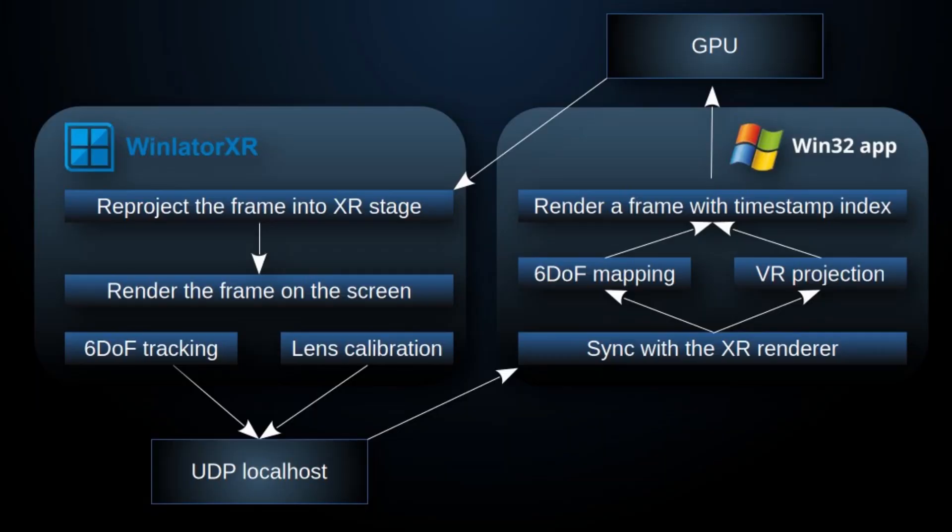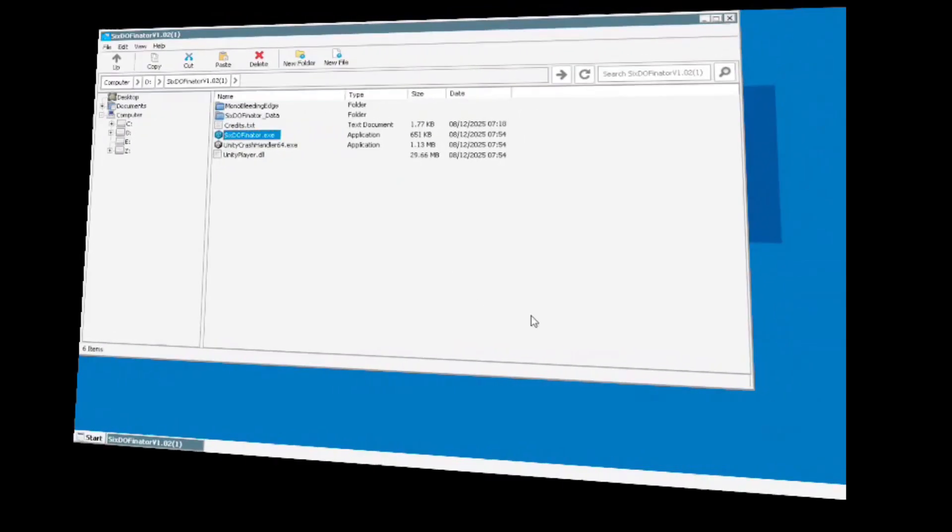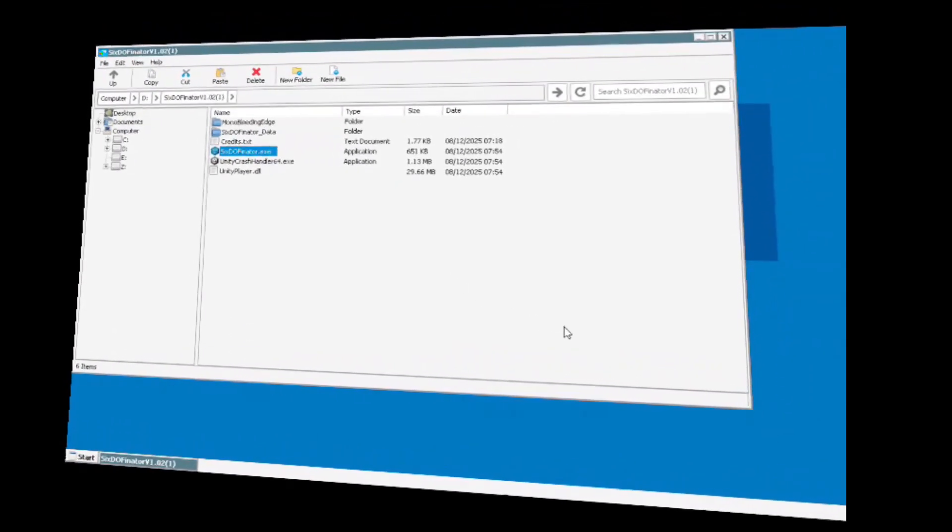During conversations with several of these developers, we explored ways to deepen VR integration. I eventually agreed to expose headset tracking data from standalone devices directly to the Windows applications running inside WinLater — a pivotal step toward enabling native-feeling VR experiences.